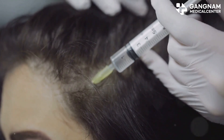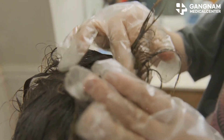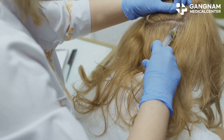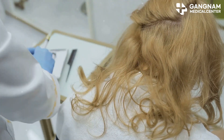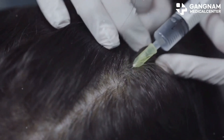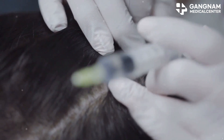So, how does this magic work? Stem cell hair treatment focuses on regenerating damaged hair follicles or even generating new ones. These stem cells are usually extracted from your adipose tissue or bone marrow and then injected into your scalp. They activate your hair follicles, pushing them into the growth phase and reducing micro-inflammation and oxidative stress around the follicles.